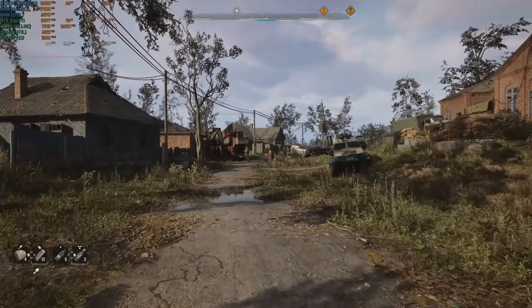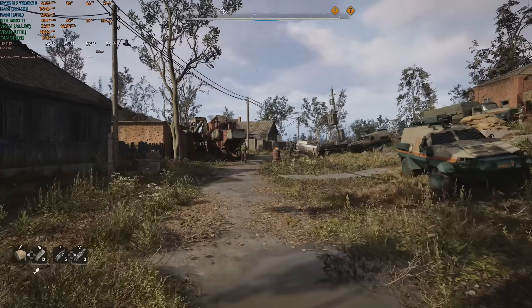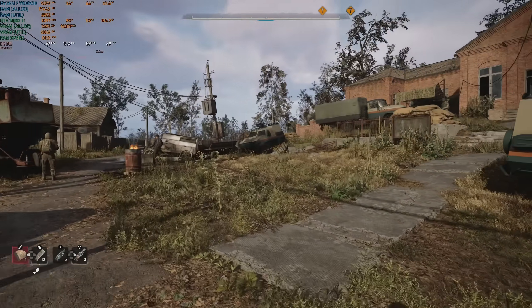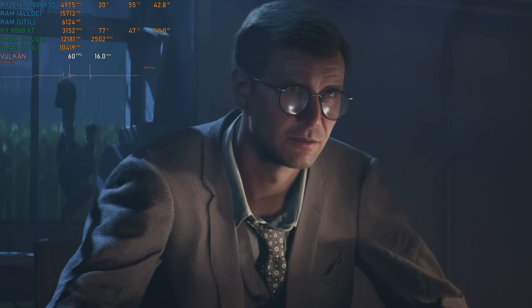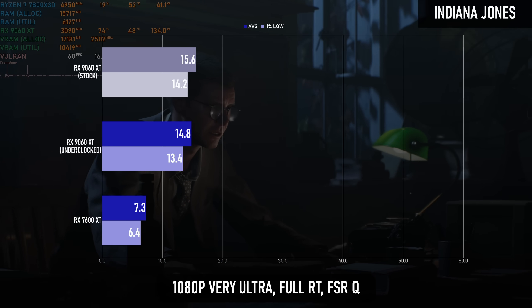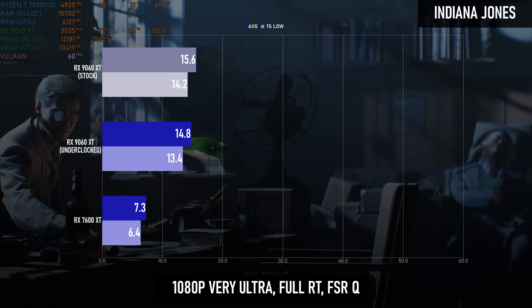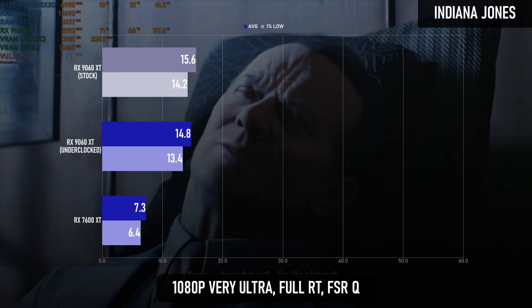On the subject of RT, I also went back and retested the two GPUs with more advanced ray tracing settings enabled to really hammer home just how big of an improvement RDNA 4 is over its predecessor. Starting with AMD's Achilles heel, turning on path tracing in Indiana Jones sees the RDNA 3 card only capable of single-digit frames. Even the best card of this generation can barely give a 1080p 30fps experience at these settings, so there's plenty of room for improvement.